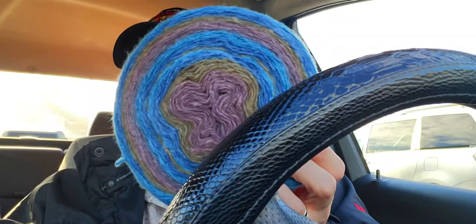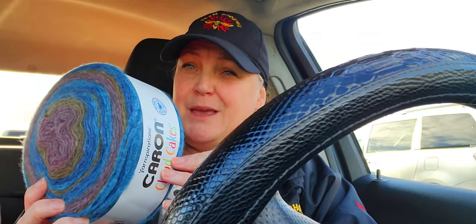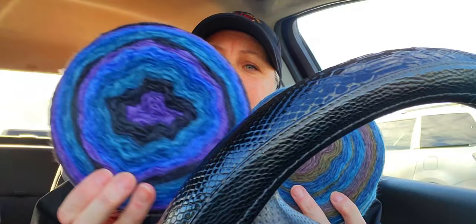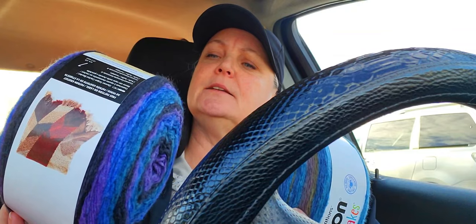They also had cloud cakes that I hadn't seen the color of before. This one I have seen — this is the cloud cake and this color is shorebirds. They've had this before I think, maybe not. It wasn't a color I actually gravitated to before, but I think this is going to make really nice hats. And then this one is lagoon, which I used to get.